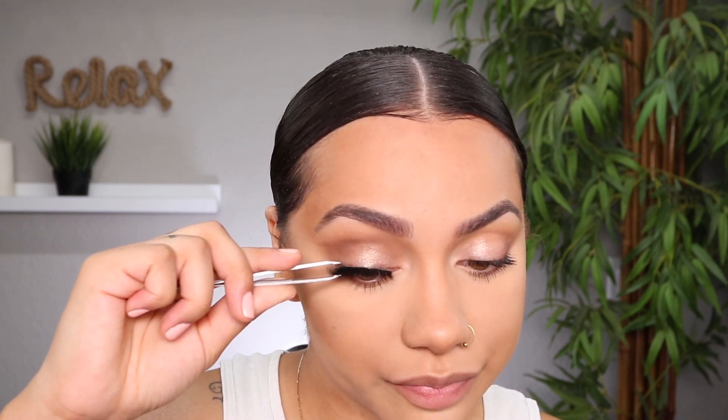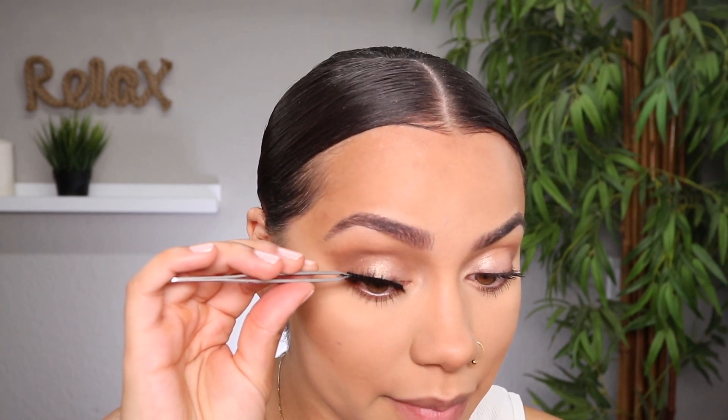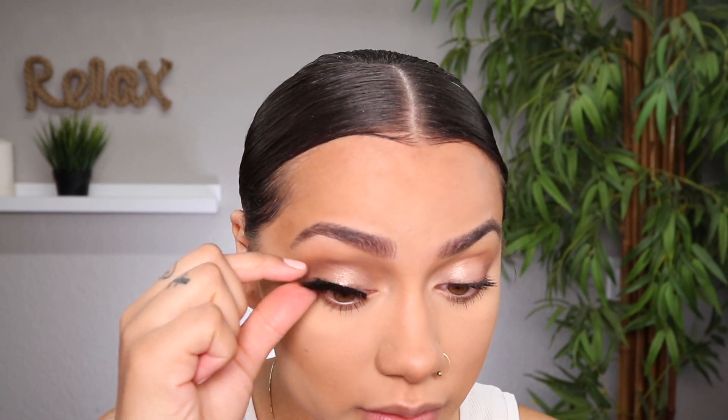I'll show you how I applied lashes before and then show you what I do now. I'm using House of Lashes glue. Now that it's dried down enough, let me show you exactly what I used to do — I would just go ahead and apply the lash following my lash line. This is very typical, the technique is not bad at all — it's your standard way of doing lashes and it works. I just made sure the inner corner, middle, and outer corner were all pressed right into my lash line.